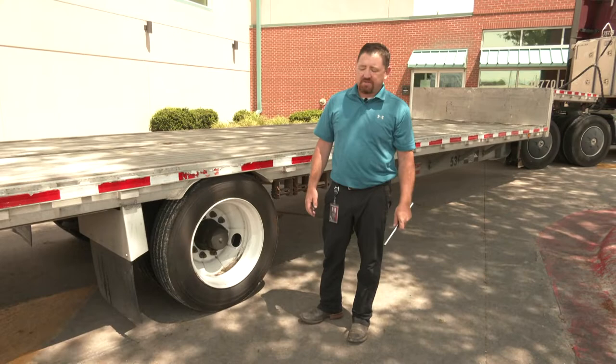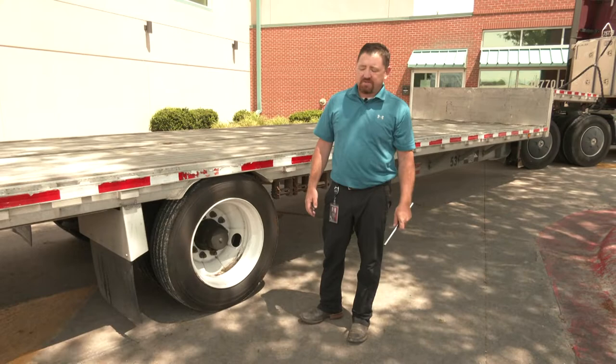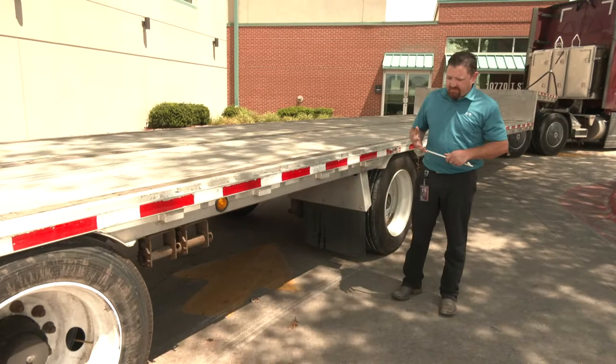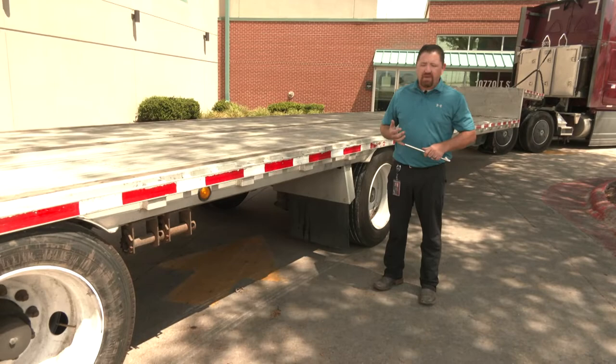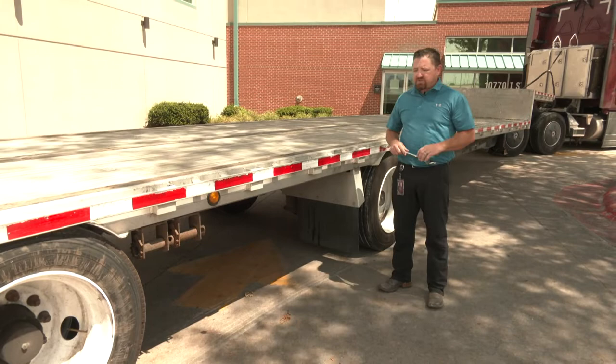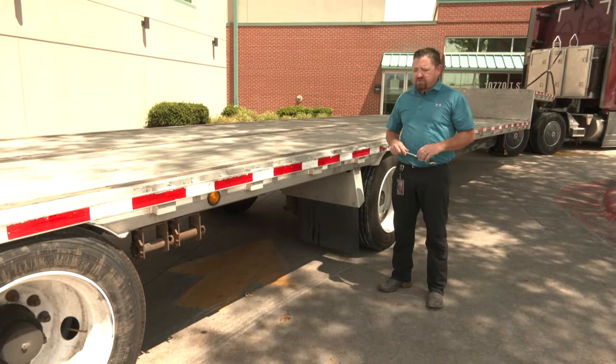Another big one is brakes. It can be tough to get underneath and check them, but we should be able to verify brake performance when we're pulling a load and stopping — does it have the stopping power it should? Are they hanging up? Get underneath and visually inspect to make sure all the components are there, and that there's not too much space between the shoes and the slack adjuster. If there is contact, break down so we can get those fixed right away.